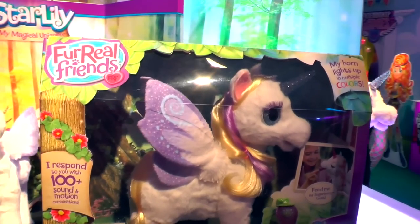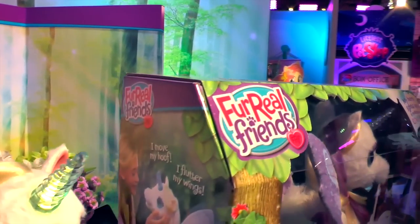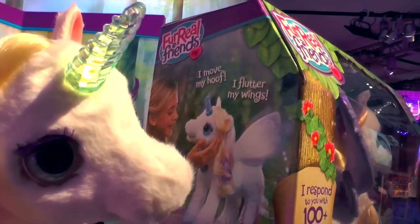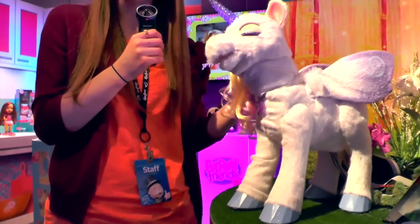She's our most interactive and emotive pet yet and she can do over a hundred different sounds and movement responses. The more you play with her the more combinations you can actually unlock with her. She has this beautiful deep-rooted hair for fun hair play for girls.